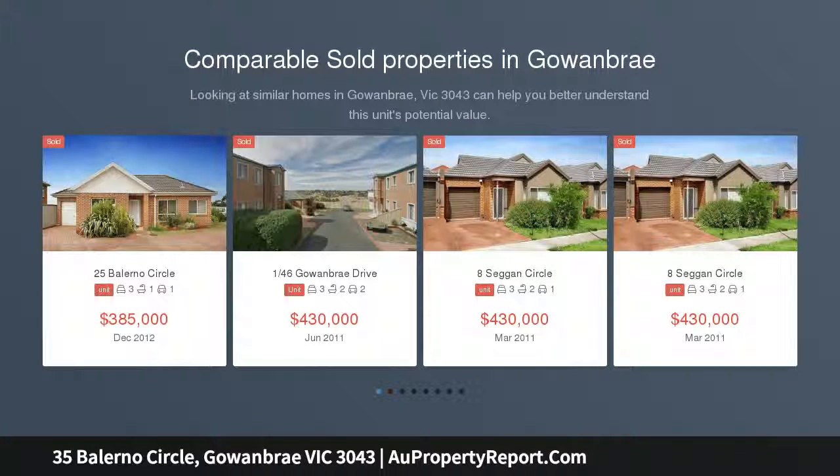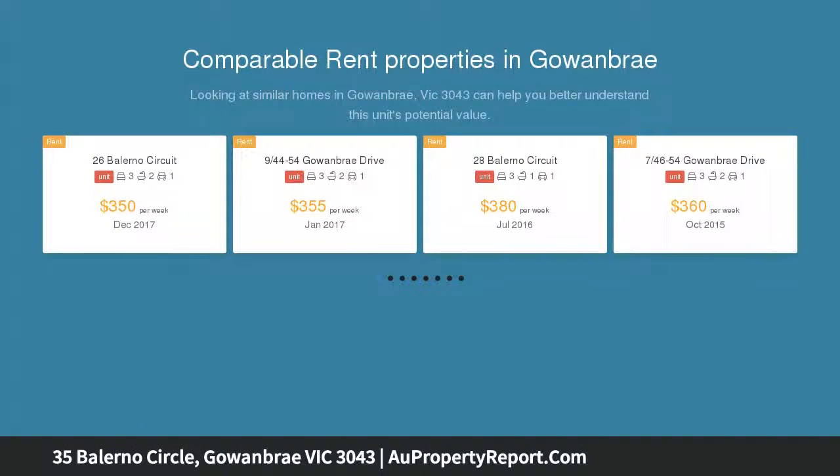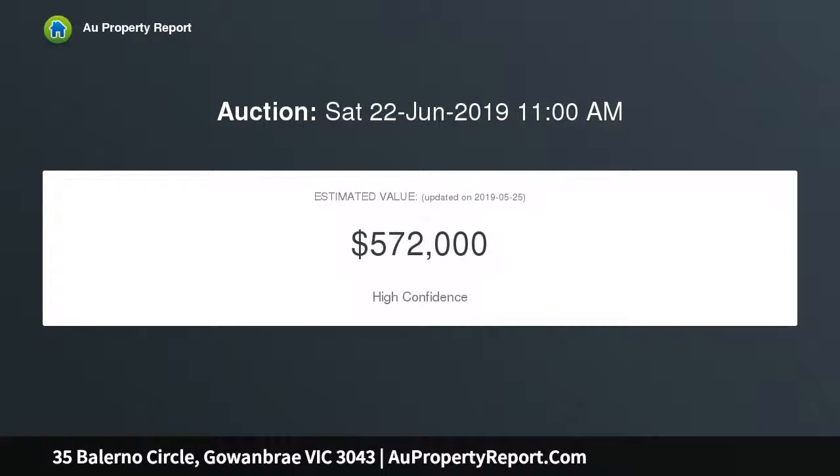This three-bedroom, two-bathroom townhouse enjoys a quiet position, spacious interior, and spotless presentation that is sure to appeal to new buyers, professionals, families, and investors.